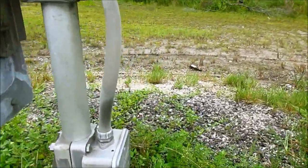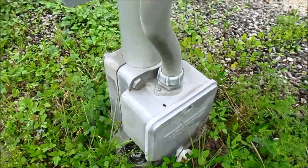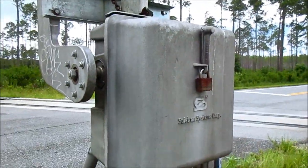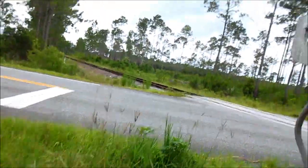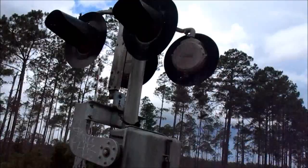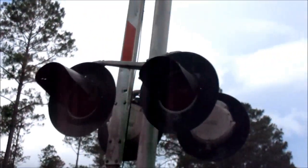I don't see any DOT number tags here, so I don't have a crossing number. On the first signal we've got a Lincoln Industries base, then a Safe-T gate mechanism which was chained into the up position, and then some Progress Rail 12 by 24 inch lights.